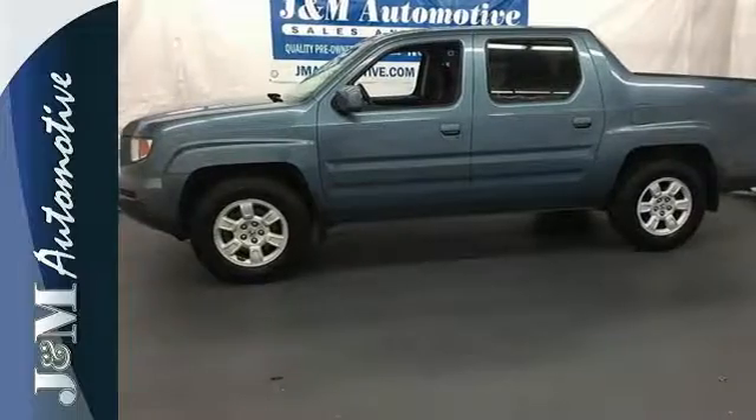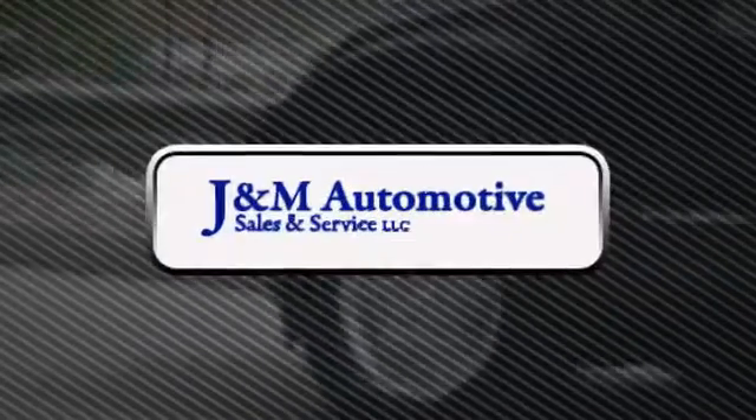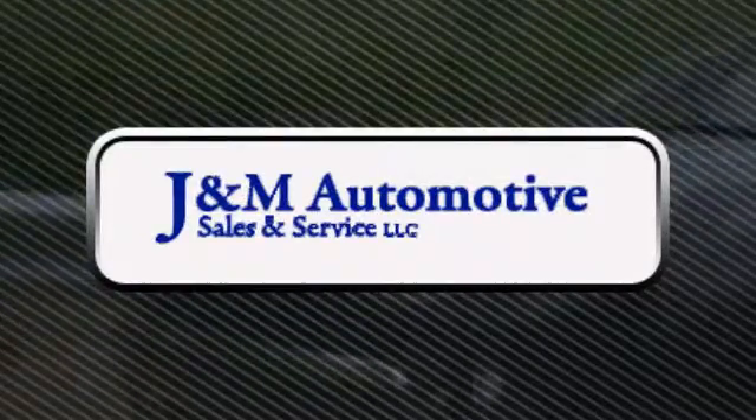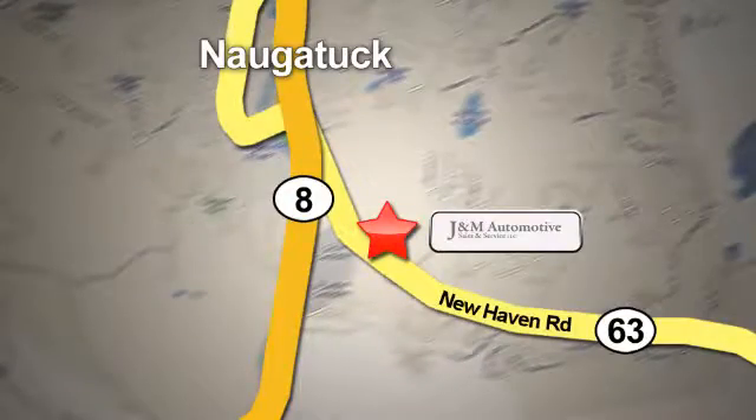Take it for a test drive today. You'll see a difference at J&M Auto Sales. Call or stop in today. We are conveniently located at 820 New Haven Road in Naugatuck, Connecticut.